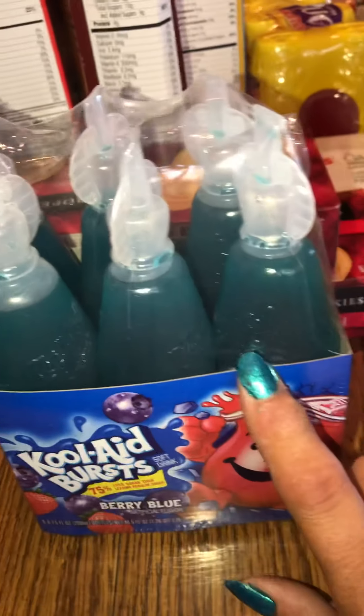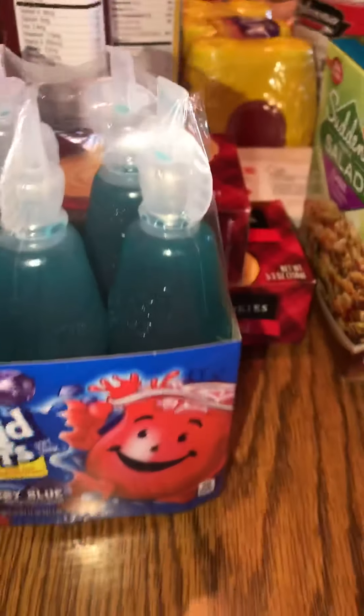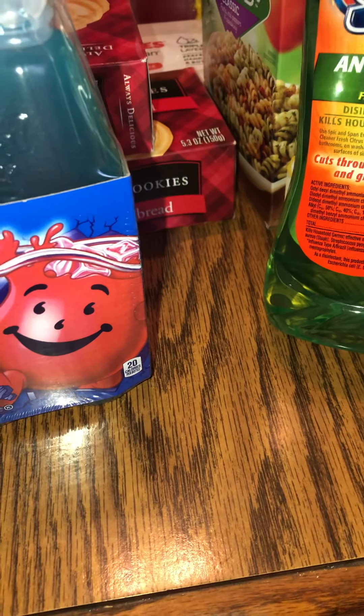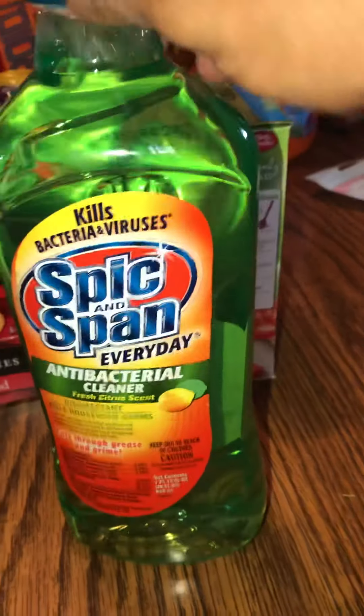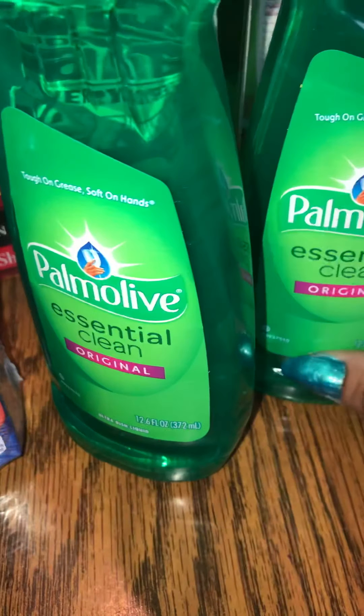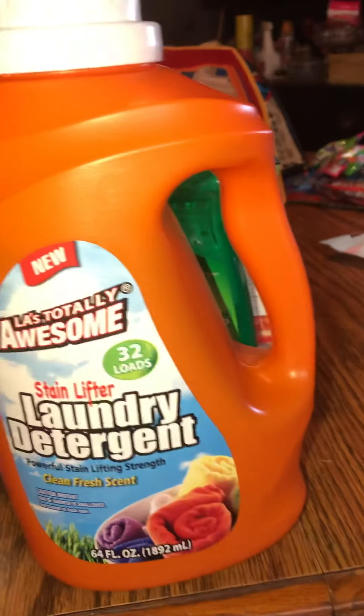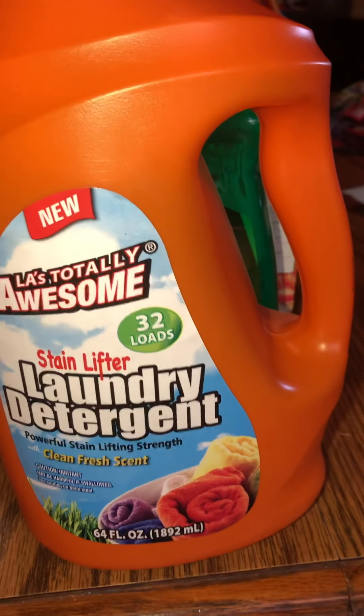Then I also got some Kool-Aid Burst berry blue, a six-pack of those. Then I got Spic and Span antibacterial cleaner in a 12-fluid-ounce bottle. Then I got two bottles of Palmolive original. Then I got some more of this laundry detergent — it works pretty good — so I got one of those.